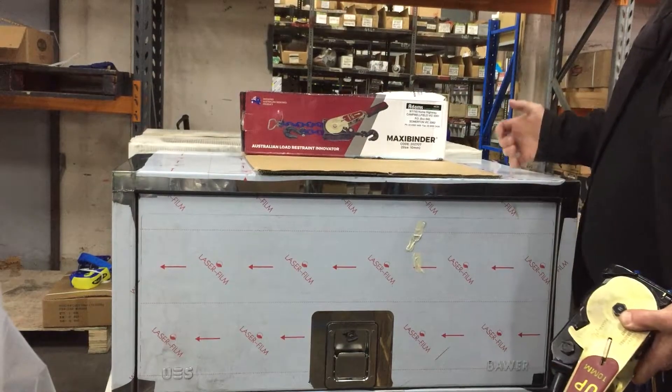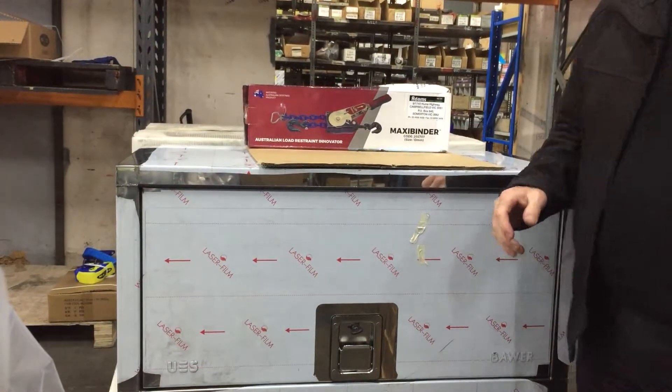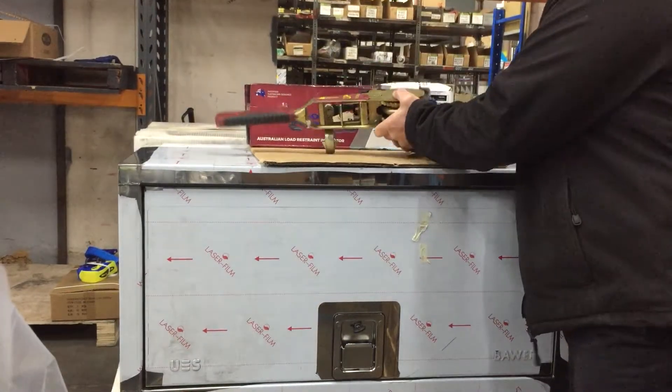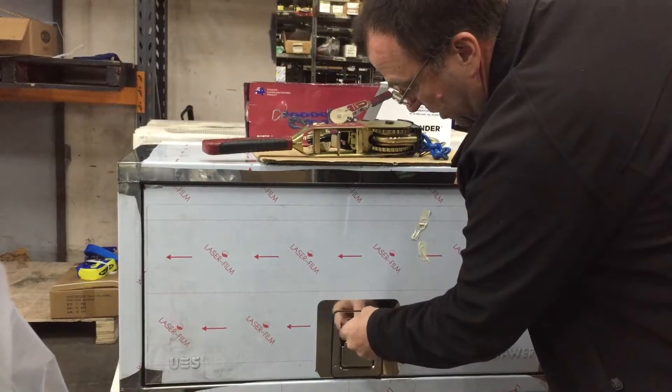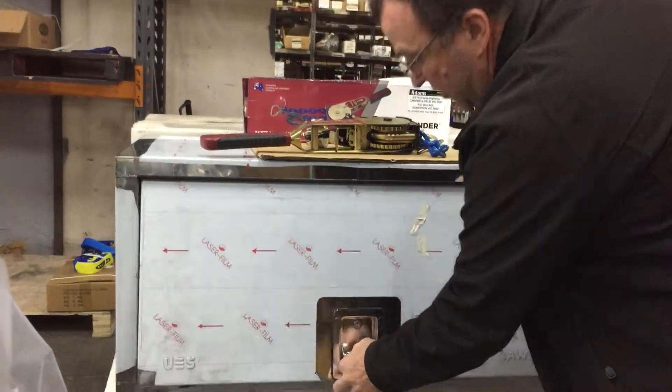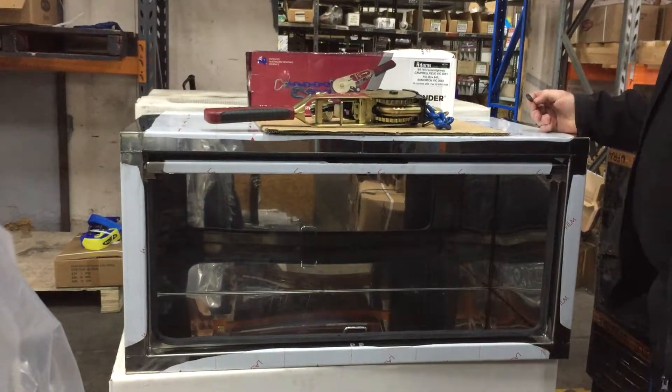The other thing we've got is these full stainless mirror finish toolboxes that have a peculiar door mechanism. They're lockable obviously — slam latch, lift it up, slide it in, door's out of the way.